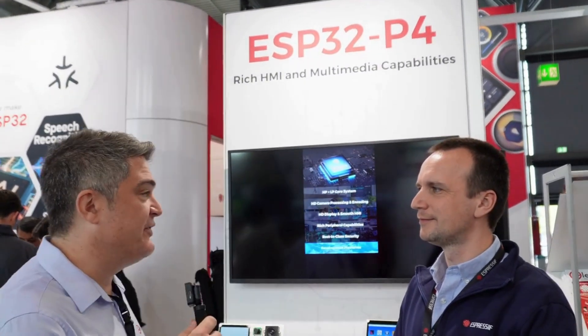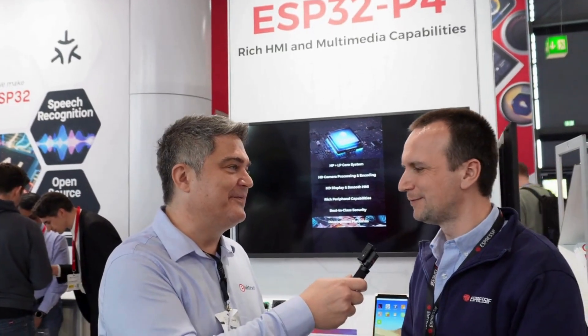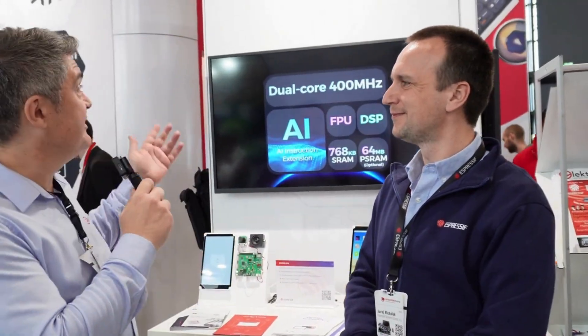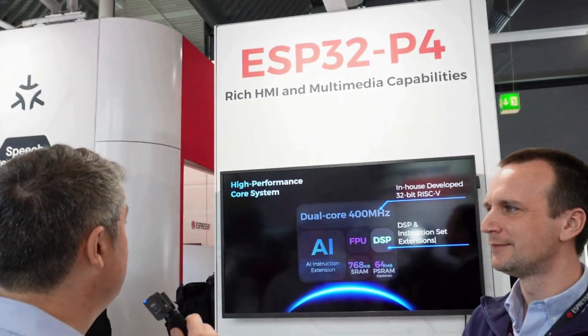We're here at Espressif at Embedded World 2024. I'm here with Michalek. The show has been going extremely well, with people asking a lot of questions about all the chips — especially the ESP32-P4 that you've launched. Tell us about that. So the ESP32-P4 is the first Espressif chip without connectivity, but it is very powerful.